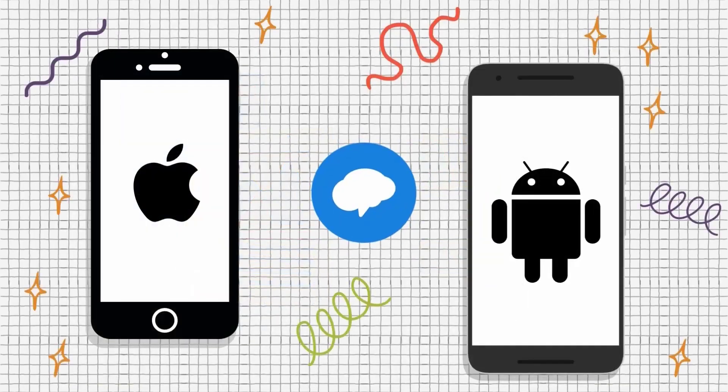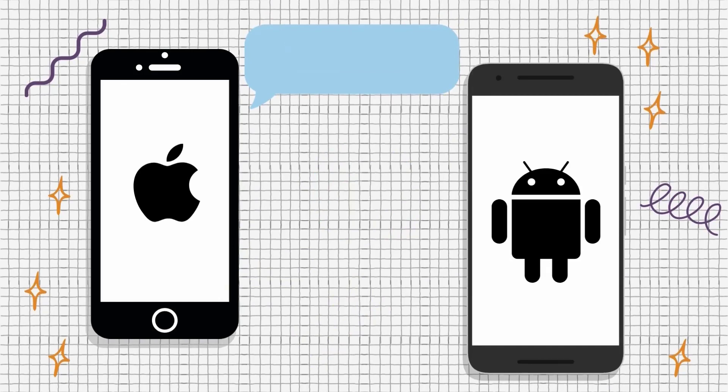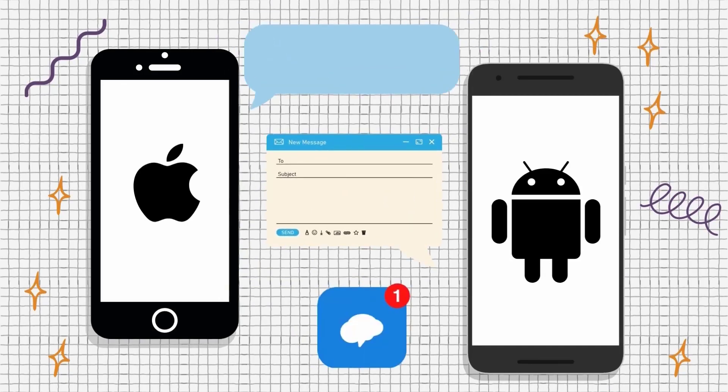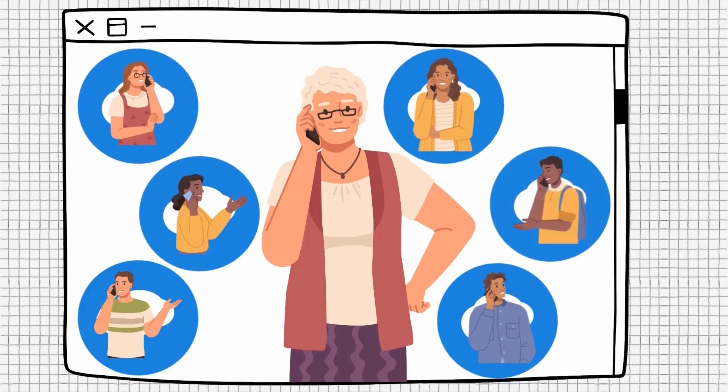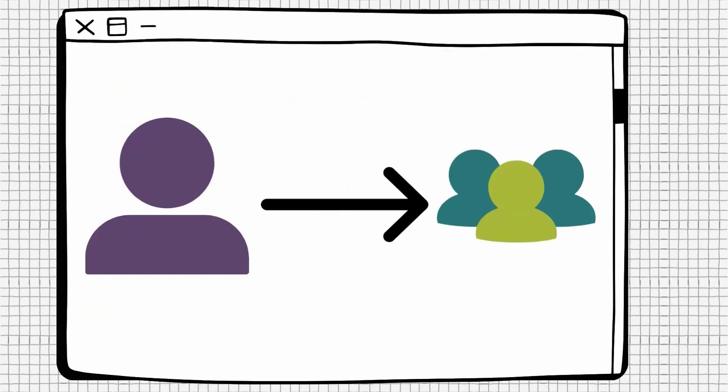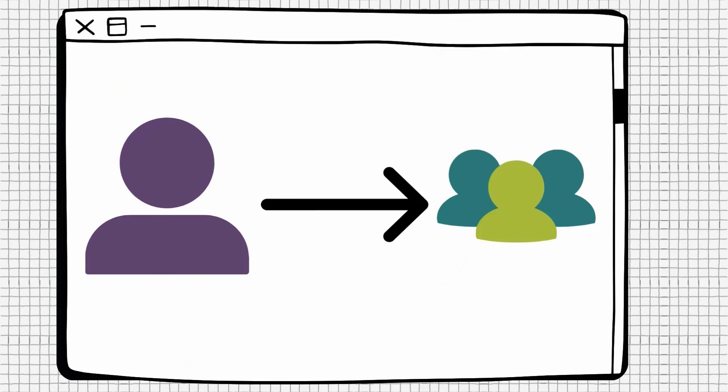Remind has apps for both Android and iOS devices. Messages can be sent as texts, email, or app notifications. Remind even allows your instructor to make voice calls. A benefit of Remind is that you can also communicate with your instructor and classmates. If your instructor enables two-way communication, you can reply back to get answers on your questions or communicate with other students on group projects.